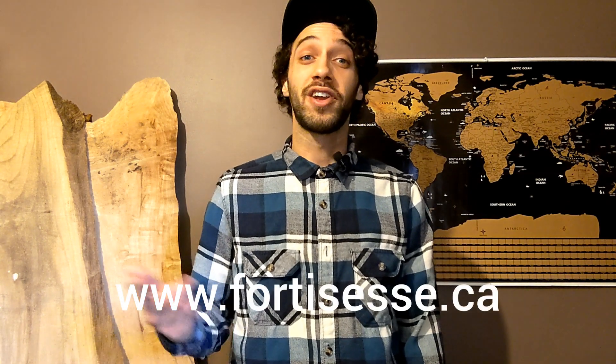If you have any questions, ask in the comments section below. Remember to like, comment, and subscribe.